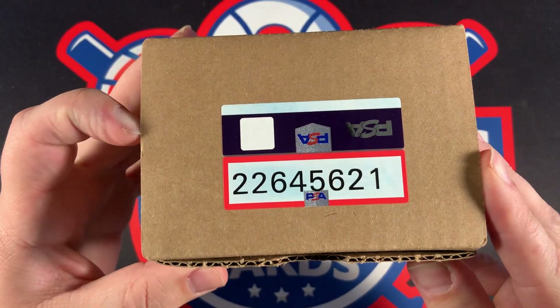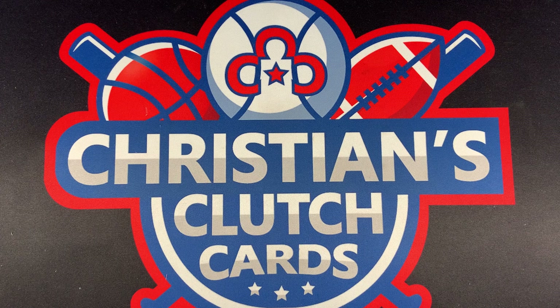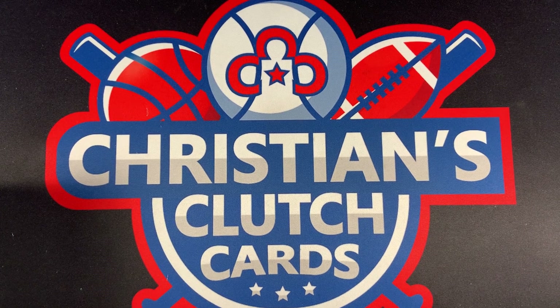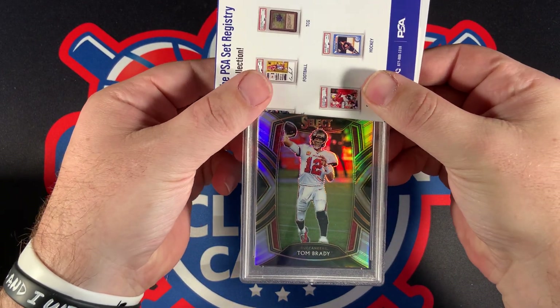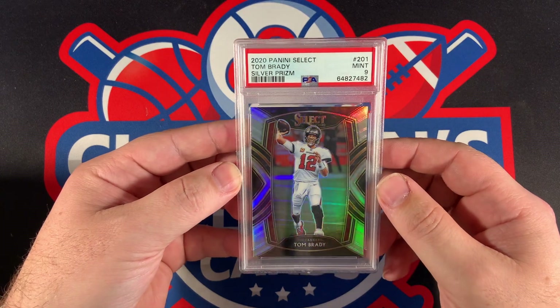Here is the box. Here are the cards. We have not looked at any of these yet so they will be a surprise to both me and you. I want to save the Pokemon for last, so maybe we'll start with the Tom Bradys. Let's go with the first Tom Brady — it is a Panini Select. This is the Silver Select and it is a PSA 9 Panini Select Tom Brady Silver Prism.